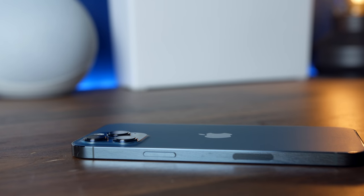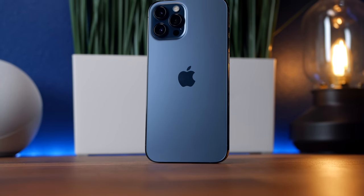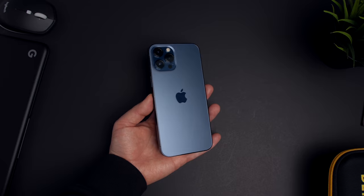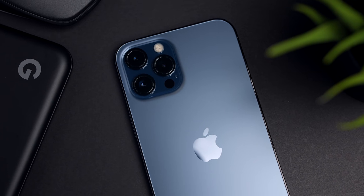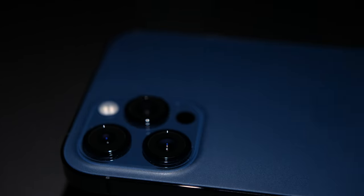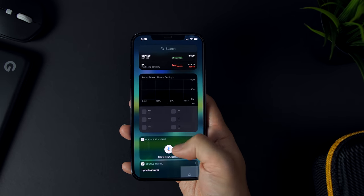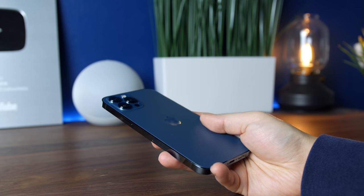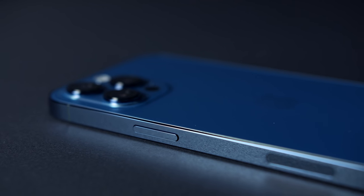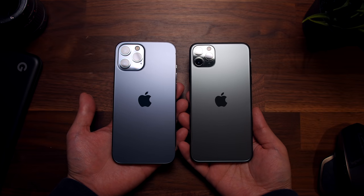With Apple flattening out the edges this year, it gives the phone a much more refined aesthetic despite its large size. My favorite design element is the beautiful frosted glass panel — it doesn't pick up fingerprints and the matte finish provides stealthiness that pairs perfectly with the glossy frame. That said, the iPhone 12 Pro Max isn't the most comfortable phone to use. Its dimensions and weight make it quite cumbersome, and the flattened frame's sharp edges make me more anxious about dropping it. Last year's 11 Pro Max with its rounded edges felt more confidence-inspiring, albeit not as nice-looking.